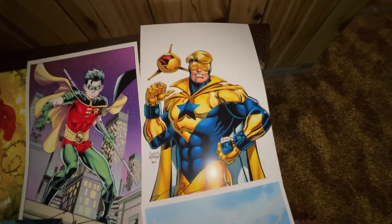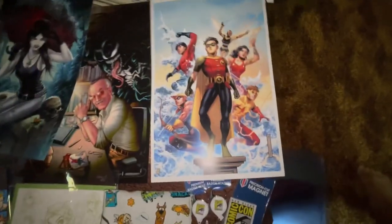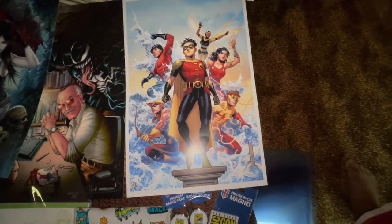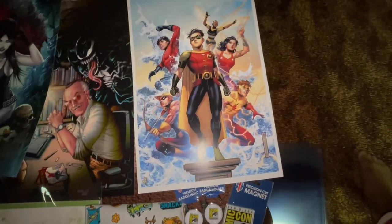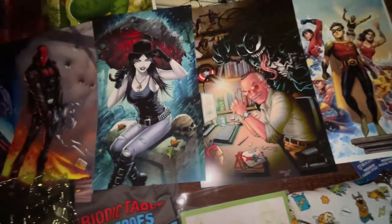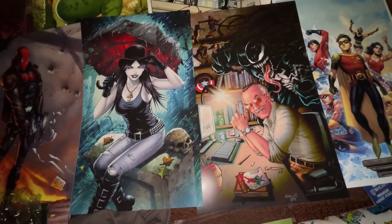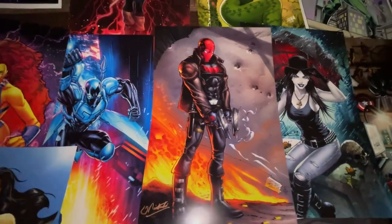Next I got a Robin print signed by Todd Knock. Next is a Booster Gold with Skeets print signed by Norm Ratman. Next is a Teen Titans print — you can see Robin, Bumblebee, Wonder Girl, Kid Flash, Speedy, and Aqualad — signed by Jim Chong. And here are two prints: Stan Lee and Death, both signed by Alec Cod Kit. Stan Lee is the only Marvel character in the bunch.